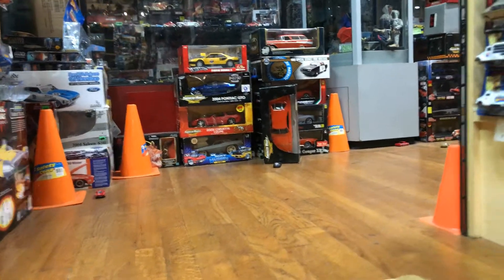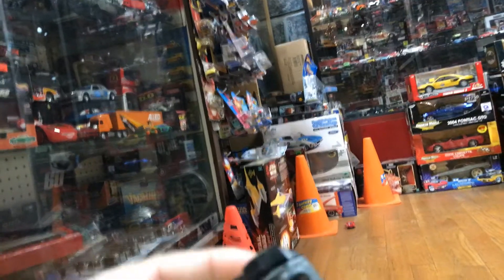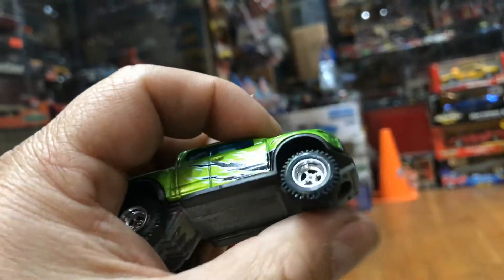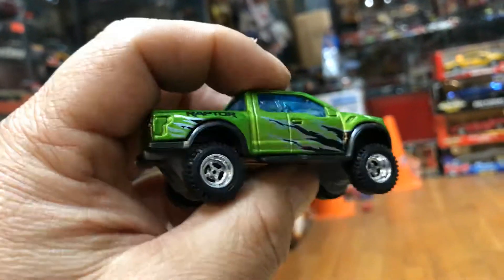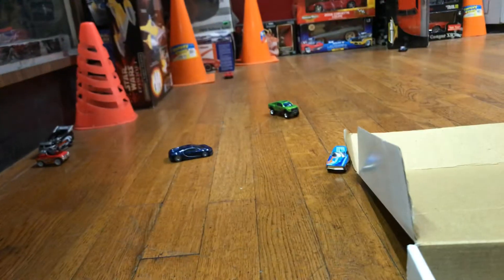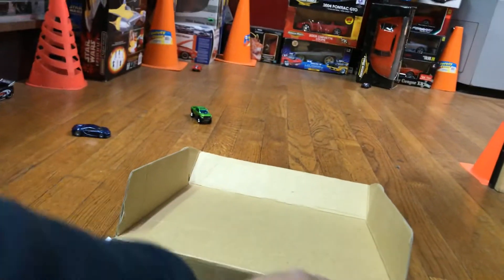Whoa, that was fast, guys! Here we have a Ford Raptor that came in the five-set trucks — the Hot Wheels trucks five-set that came with the '62 too, actually. Nice rim swap. See how good it rolls, guys. Oh, another one that doesn't want to go that fast.